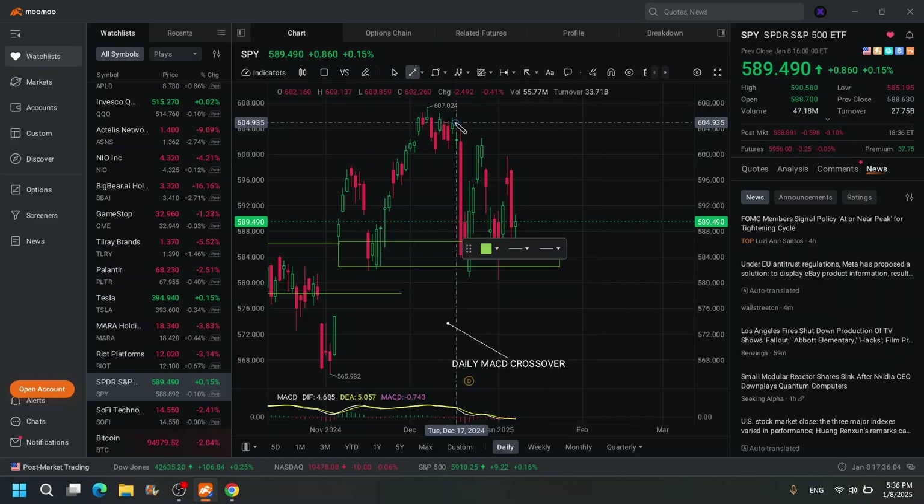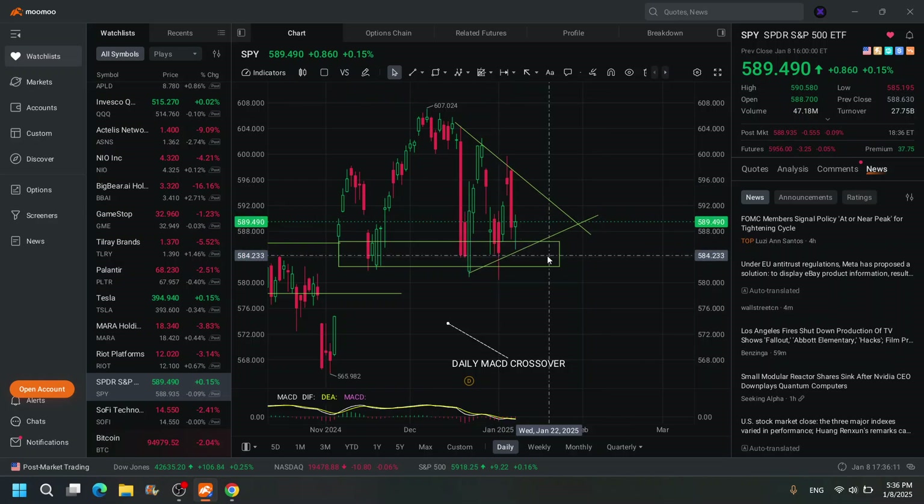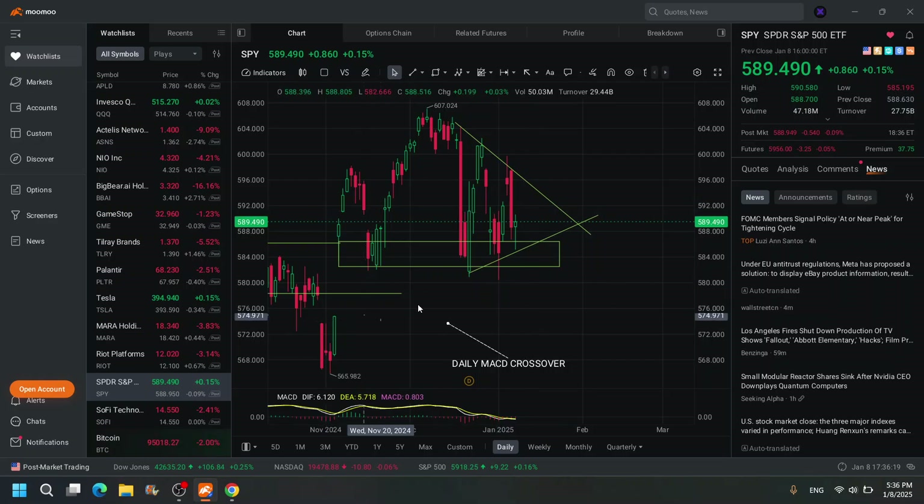I'm thinking we might get a bounce on the market on Friday to close the week. There's your wedge — it touched the bottom of the wedge technically, and there's your bottom. So I think we might get a bounce on Friday by the looks of it.